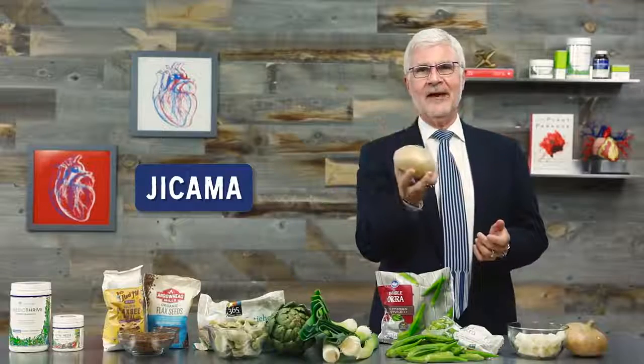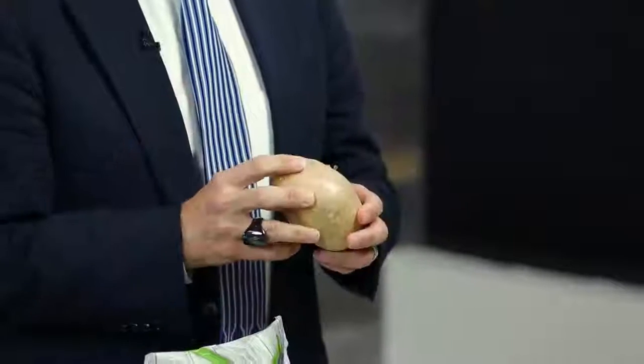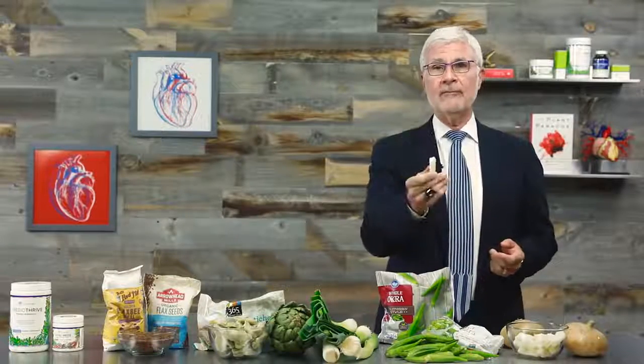Last but not least, jicama. This one may be brand new to you, or you may have tried it before. It's a delicious, crispy vegetable that tastes like a cross between an apple and a potato, and it's incredibly high in prebiotic fiber. You can cook with jicama — it actually stays nice and crisp in a stir-fry or sauté.